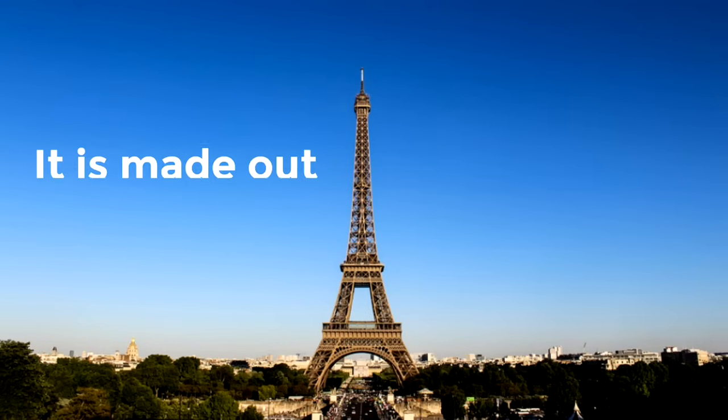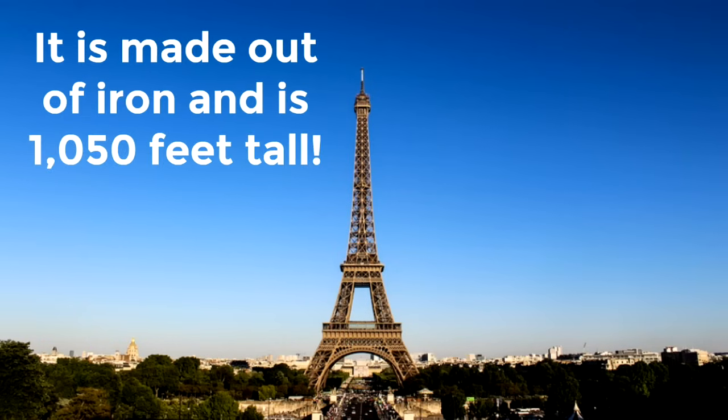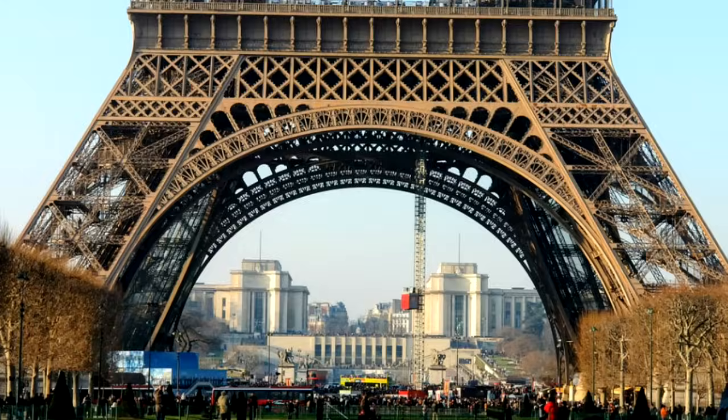It is made out of iron and is 1,050 feet tall — that's absolutely massive. Here's a picture of the base of the Eiffel Tower and look how tiny the people look. They look like little baby ants. And this is just the base of this incredibly huge iron tower.